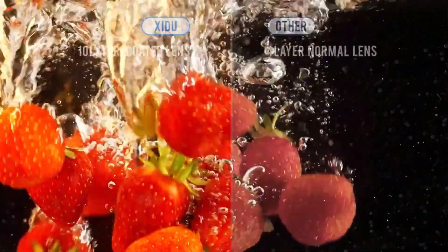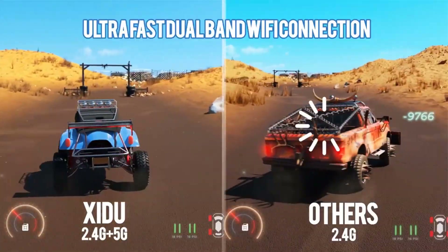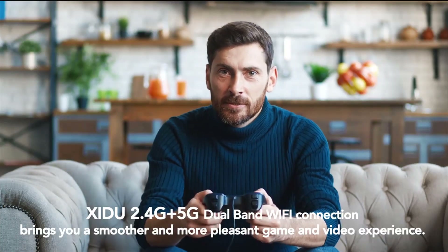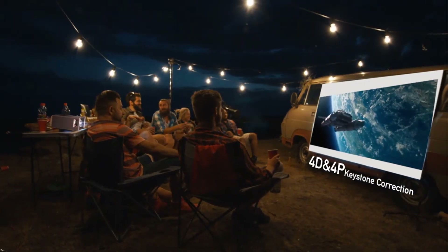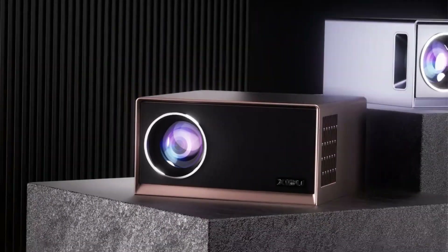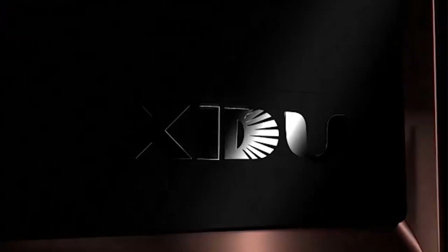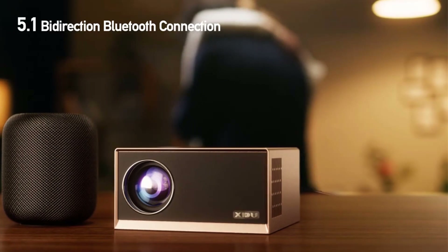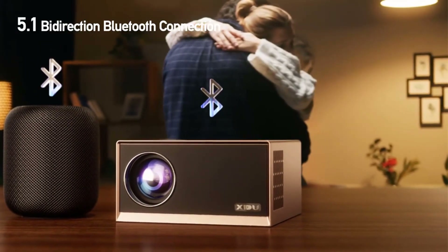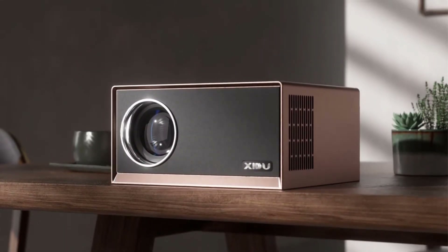Running on Android 9.0, the Zidu Projector offers a user-friendly interface and access to a wide range of apps and streaming services directly from the device, allowing you to stream your favorite content without additional external devices. Connectivity is also a strong suit — it features Bluetooth 5.0 for seamless wireless connectivity with speakers, headphones, and smartphones, and supports 5G Wi-Fi for fast and reliable internet access, ensuring smooth streaming and online content browsing.